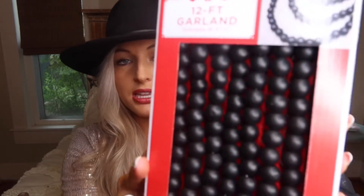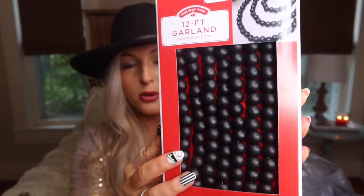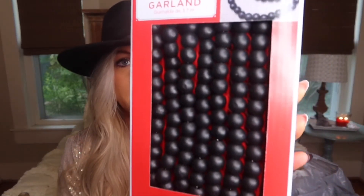I picked up another garland. The garlands are really picked over at my store now — I'm glad I got the ones I got when I got them. They did have this 12-foot black one with small beads. I don't have one like this, but I want to incorporate it on my staircase. I'm going to do a garland on my staircase and I'm using a lot of black because I'm using a lot of animal print ribbon with my neutrals.